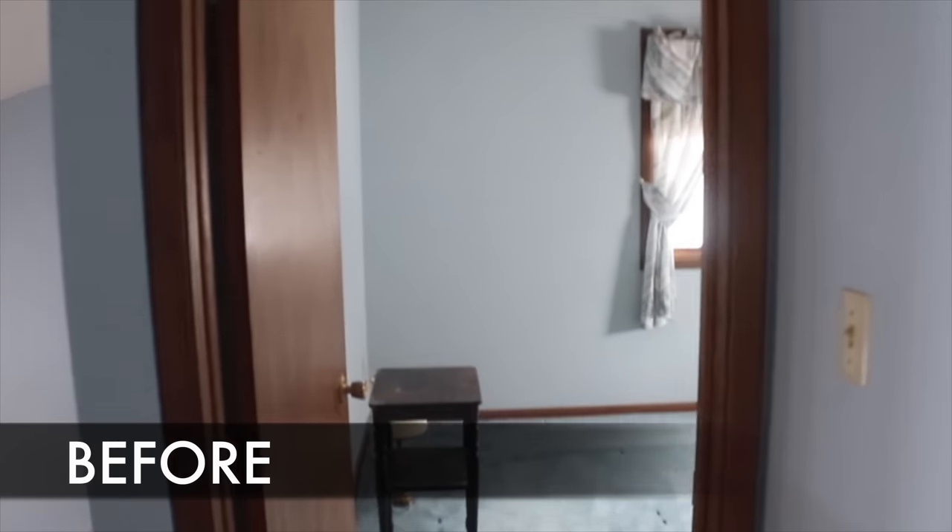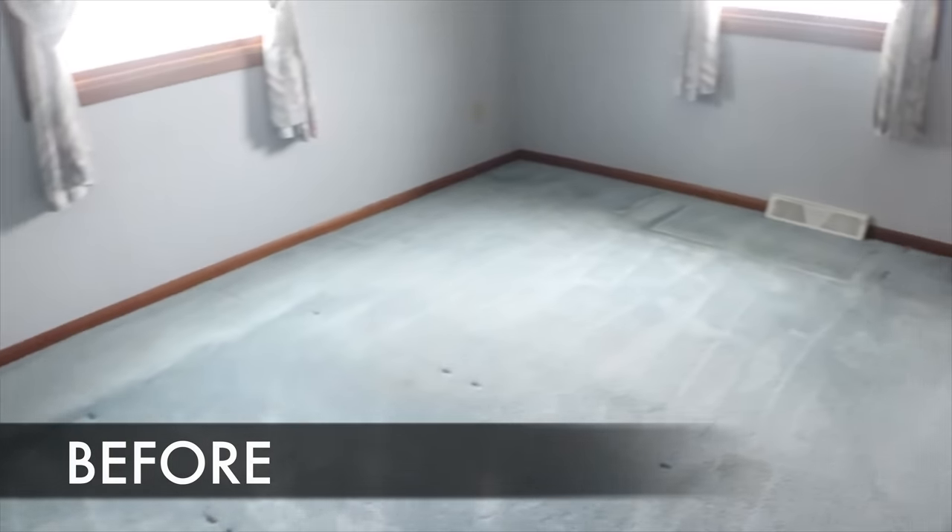Hey everybody, it's Melissa from Welcome to the Woods. For the last month I've been hard at work on an amazing bedroom remodel. This bedroom was boring and blue and so outdated — the carpet smelled terrible, everything had like an inch of dust on it. I don't think anybody's used this room in 20 years, so I removed the carpet.